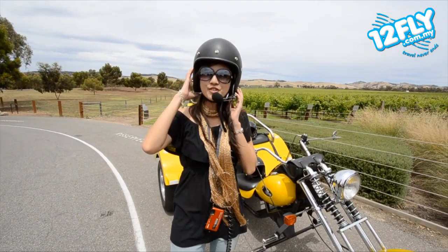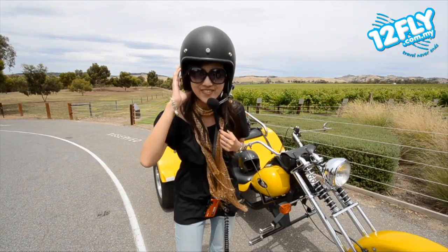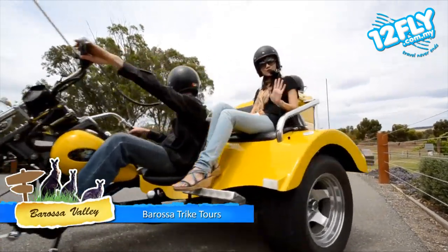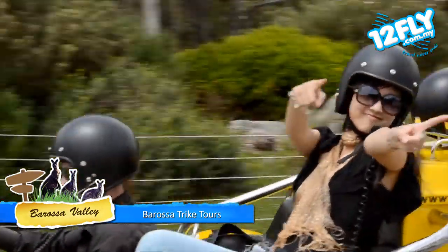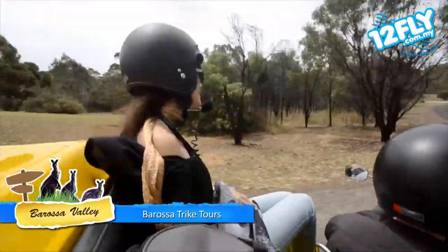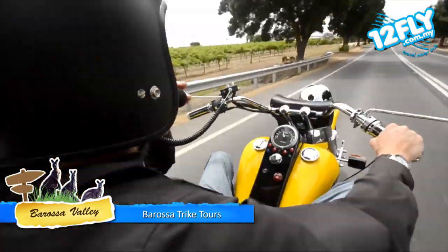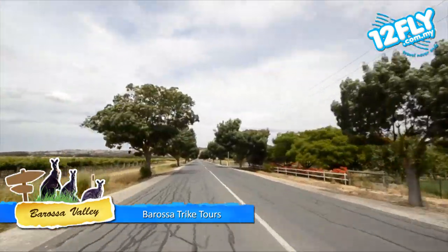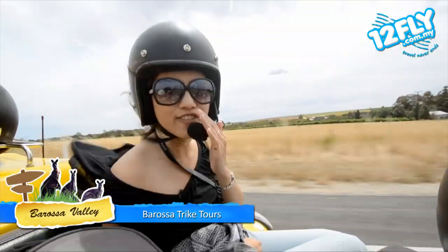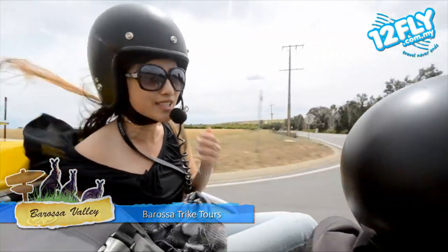Right now I'm going for a trike tour to tour around the Barossa Valley. Let's rock! Driving at 120 kilometers per hour!